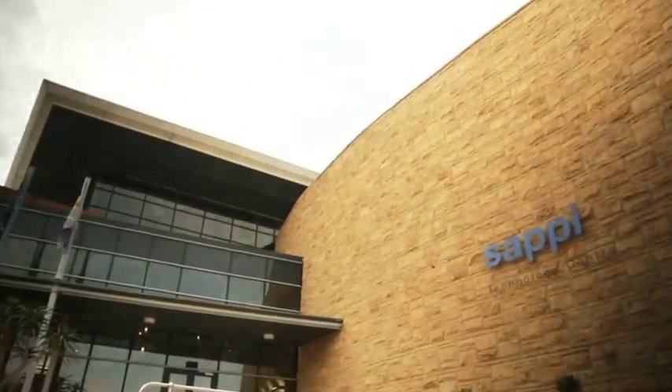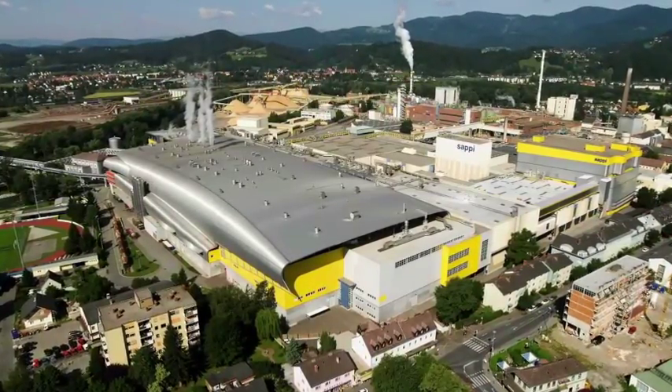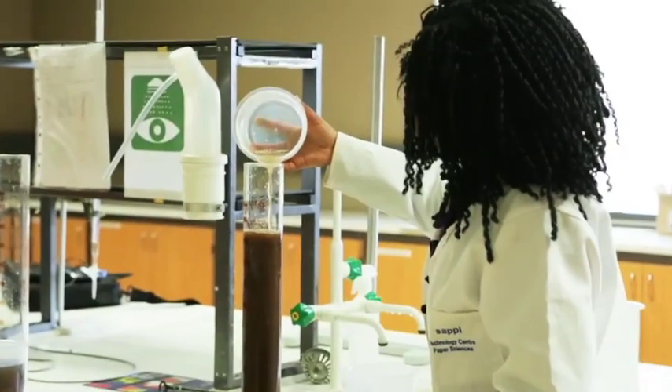SAPI is a global company. We have manufacturing sites in three continents and technology is the cornerstone of our business. Historically, the company has been predominantly a graphics-based industry, but we're currently growing other aspects such as chemical cellulose and packaging, and in particular specialised packaging.